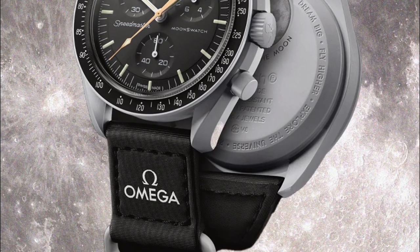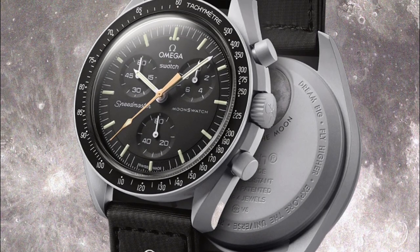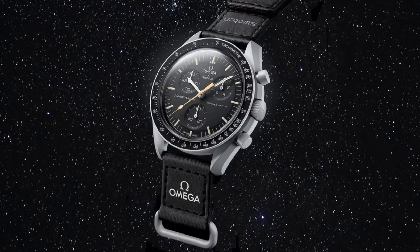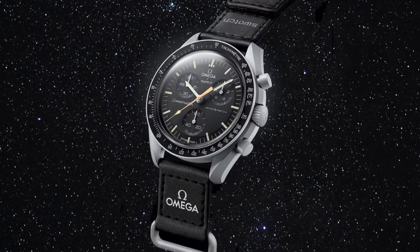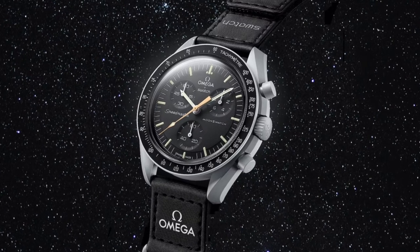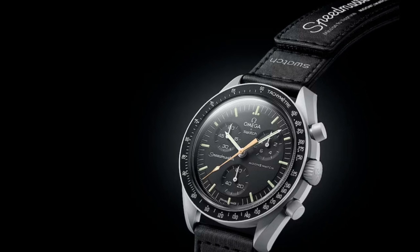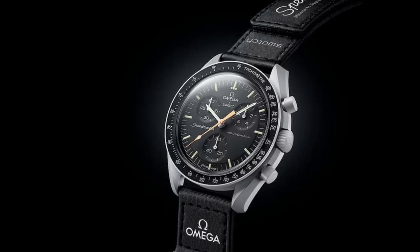While the release will surely be chaotic, thanks to resellers and the brands' decision to make this a physical-only drop at select retailers, initial online reactions have been overwhelmingly negative. Regrettably, most fans have battled to obtain their Moon Swatches nearly a year after the first release.